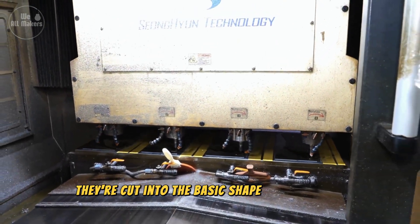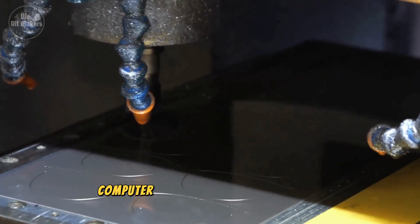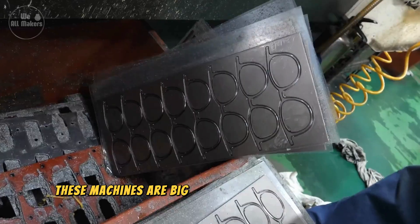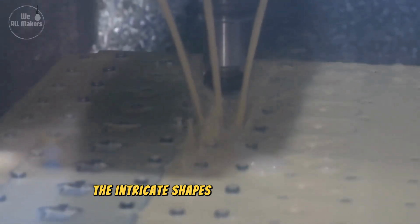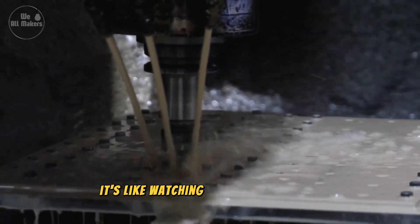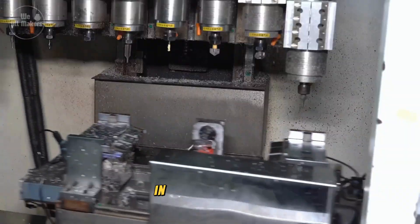Once the materials are ready, they're cut into the basic shape of the frames. For this, factories use CNC — computer numerical control — machines, like the Mozak VCN series. These machines are big, robust, and incredibly precise. They can carve out the intricate shapes of eyeglass frames with the same precision every time. It's like watching a sculptor at work, but with machines that can create thousands of frames in just a few hours.